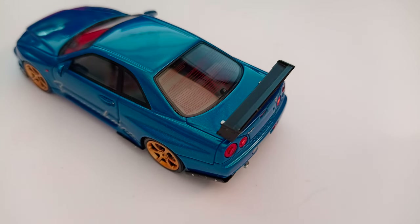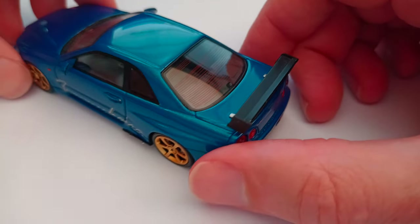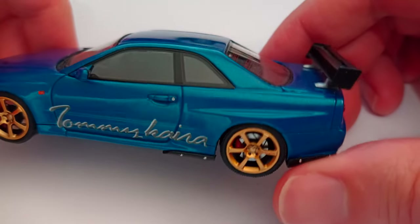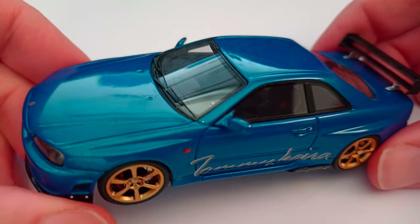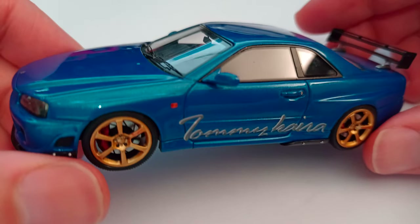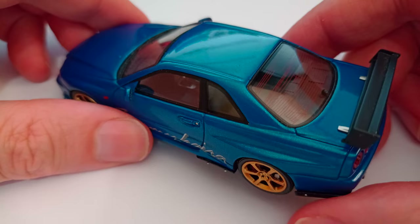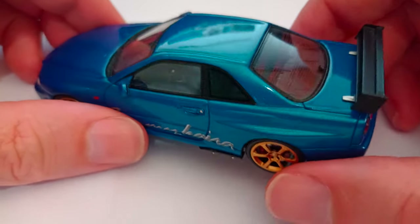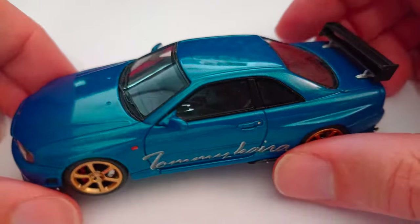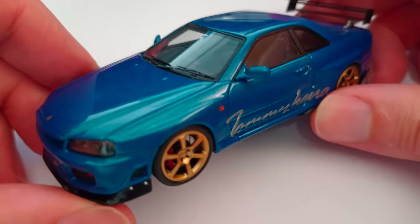Hello, welcome to my video of the HPI Racing 1/43rd scale Nissan GTR R34 Tommy Kyra. You may have seen some other R34, R33 videos on my channel, or even R35s. I've got a number of HPI racing models and some 1/64th scale R35s as well, so I'll put a playlist up at the end of the video and in the description.